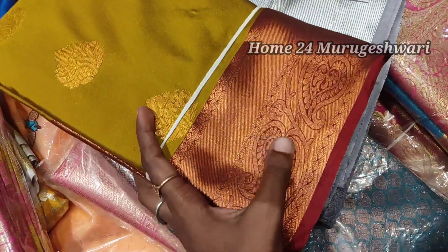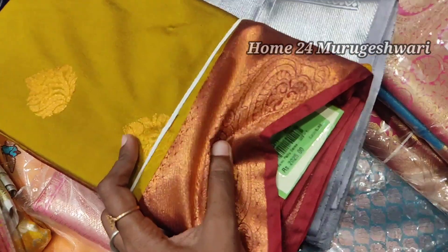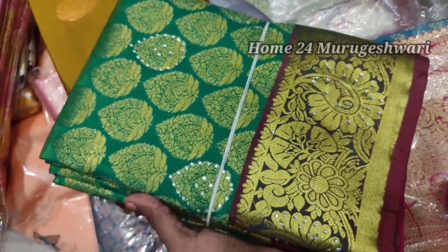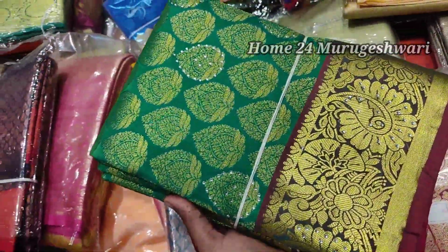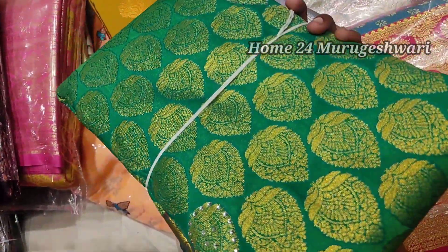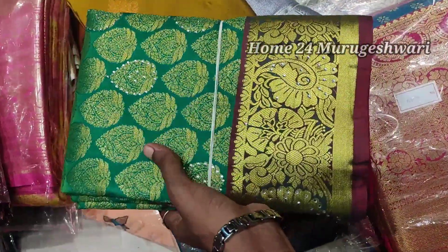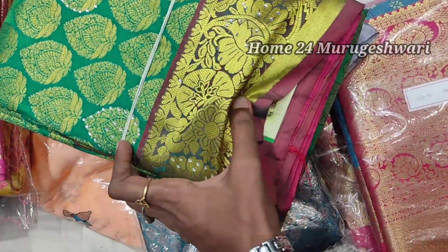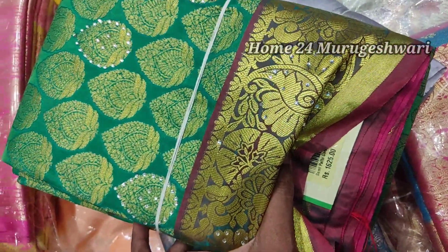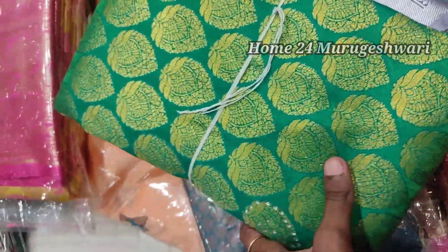This is a maroon product — a brand new product. This is a traditional color combination: green and maroon. This is a stone pattern, and it is a brand new product.